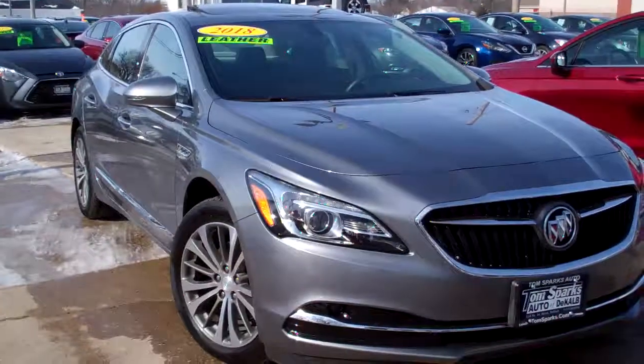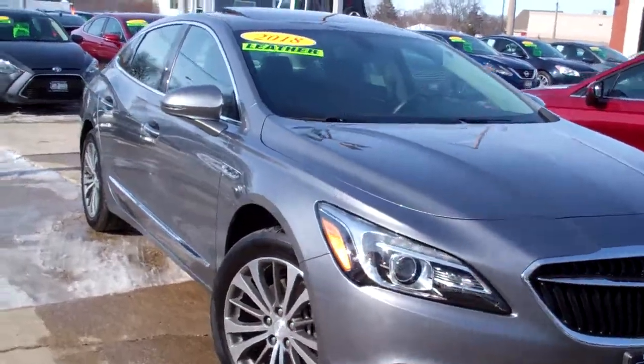Brad Mayo, Tom Sparks Auto, DeKalb, Illinois. Hey, check this out — 2018 Buick LaCrosse.